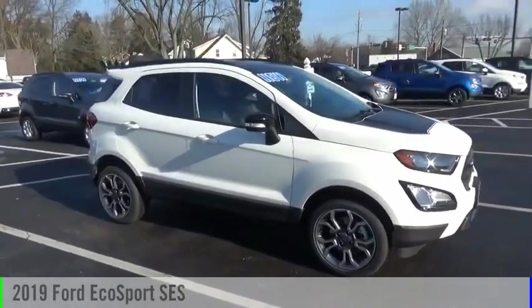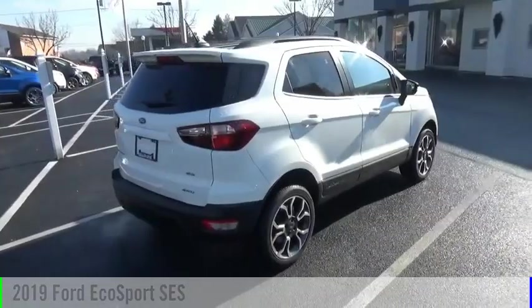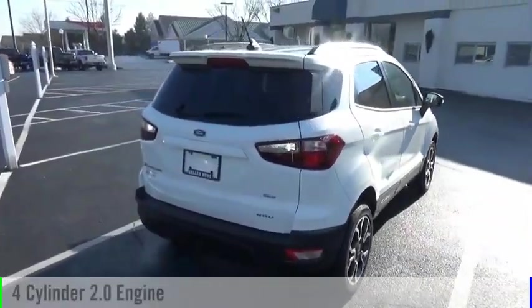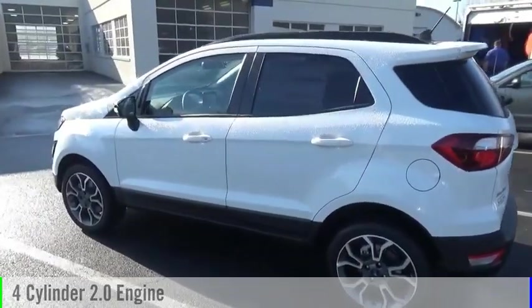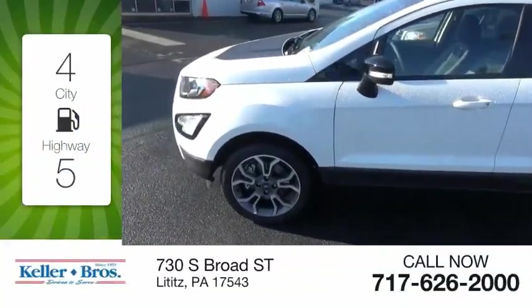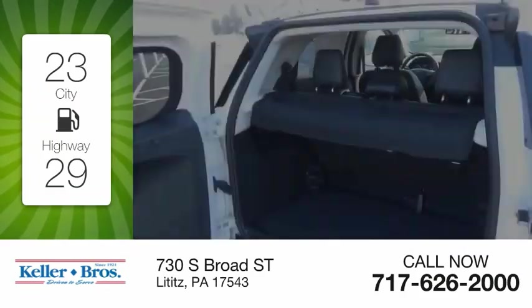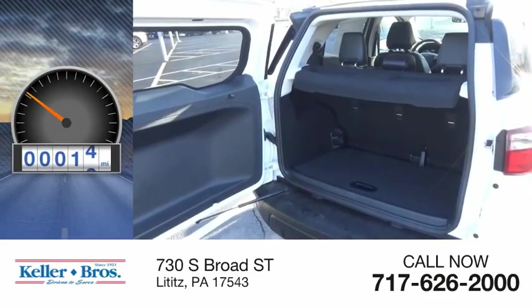Stop by and take a look at the 2019 EcoSport. This vehicle is powered by an all-wheel drive, four-cylinder, 2.0 liter engine and comes with an automatic transmission. Great fuel efficiency saves you money by requiring fewer trips to the gas station. This vehicle has less than 100 miles.